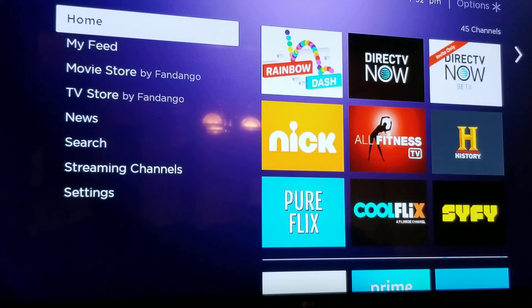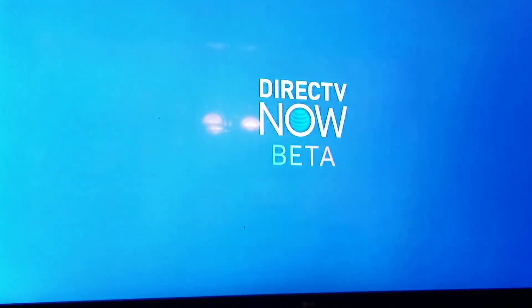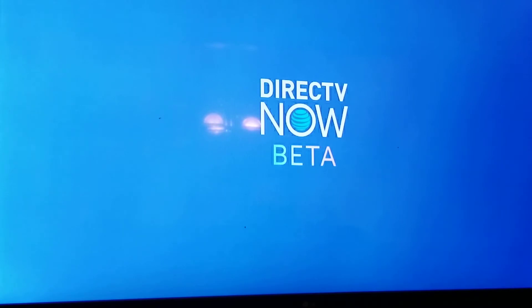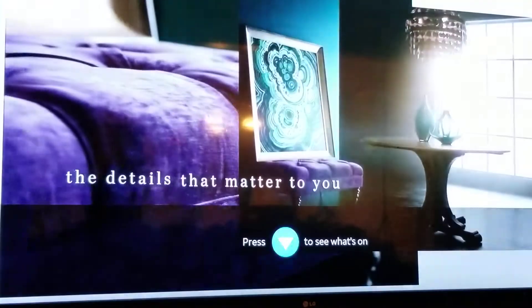We're gonna get into it. The beta app has recently been updated for the Roku for DirecTV Now — they now have full DVR functionality. One thing I've noticed about this beta app is it doesn't load anywhere near as fast. It takes longer to load up, but once it loads up it's usually perfectly fine. See, the video is taking longer than usual here.